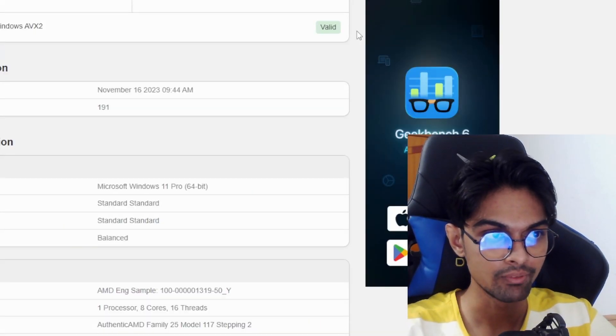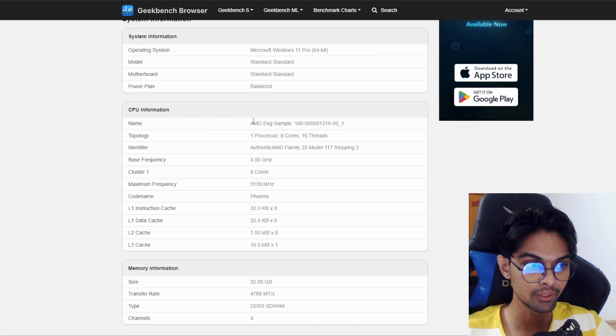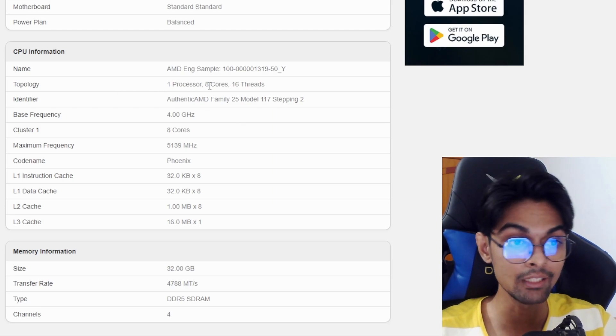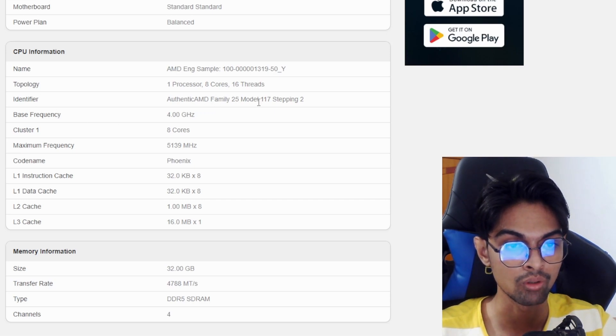Lastly, we have something interesting - a Geekbench score. The CPU is listed as AMD Engineering Sample. Looking at the specs: it's one processor, 8 cores, 16 threads. The identifier is Family 25, Model 117, Stepping 2. The base frequency is 4 GHz, which is quite fast.